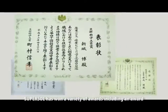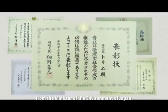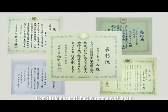SuperSol has won a variety of awards, including an award from the Minister of Environment of Japan.